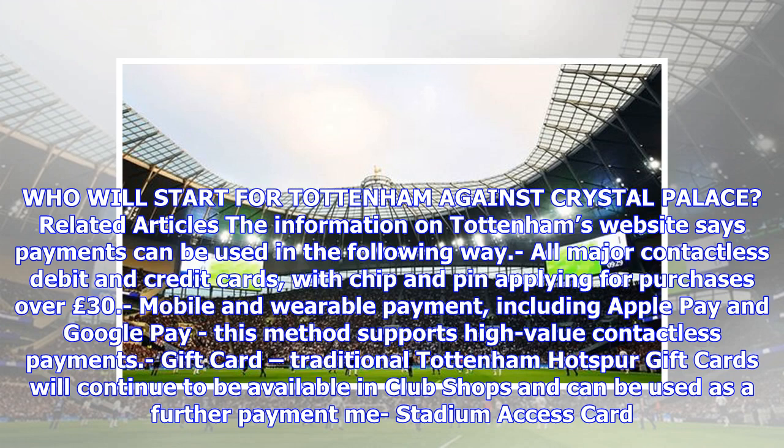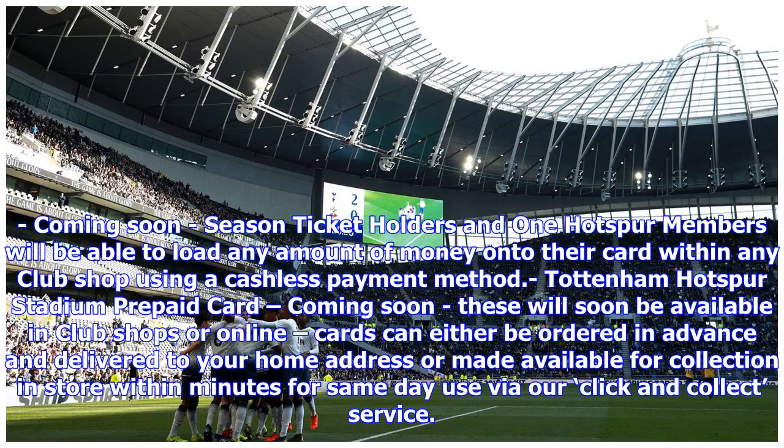Gift cards: traditional Tottenham Hotspur gift cards will continue to be available in club shops and can be used as a further payment. Me Stadium Access Card — coming soon: season ticket holders and One Hotspur members will be able to load any amount of money onto their card within any club shop using a cashless payment method.